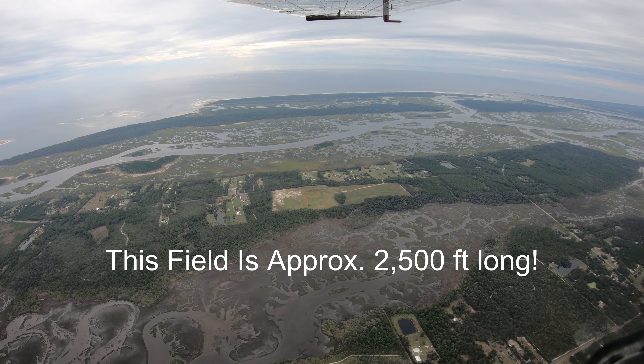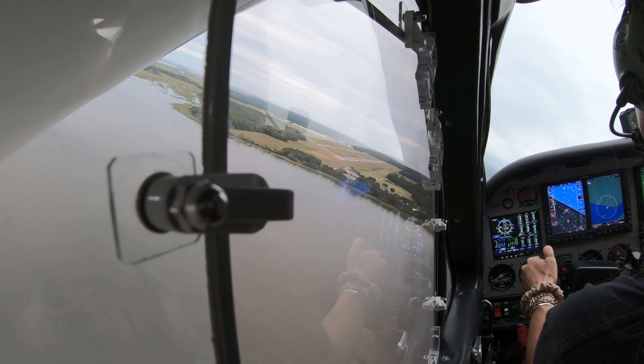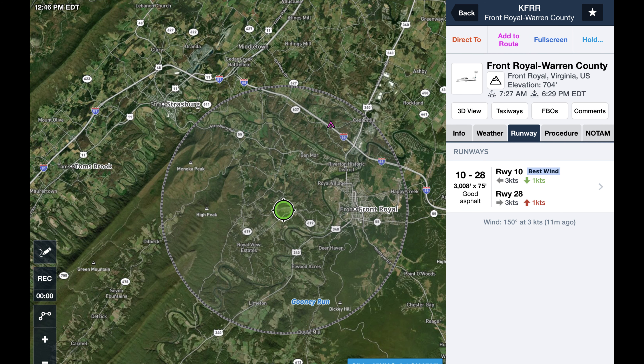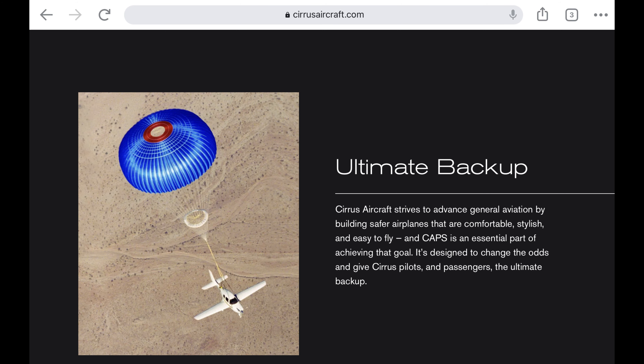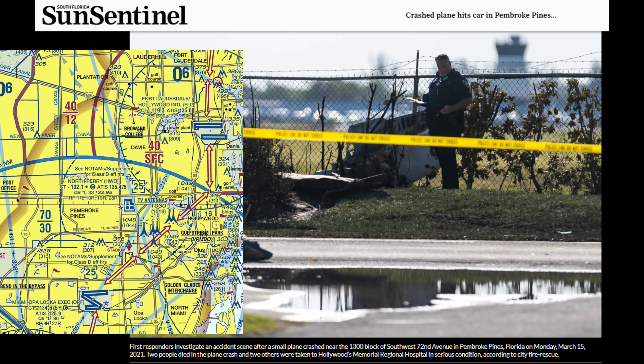No matter what you're flying or where you're flying it, you have to do your homework and consider all of your options in the unlikely event of an engine failure — especially if the engine failure occurs immediately after takeoff, where your risk is the greatest. Your airport might be surrounded by flat farm fields, or tucked in a mountain valley, or stuffed in the middle of a densely populated residential or industrial area. Maybe you fly an airplane equipped with a ballistic parachute system. No matter what your situation is, you must take the time to assess your options and practice — so you don't end up like this guy.